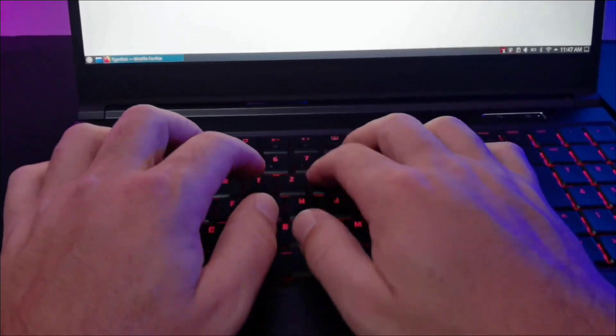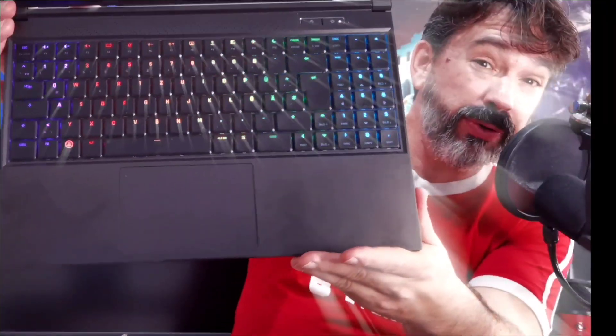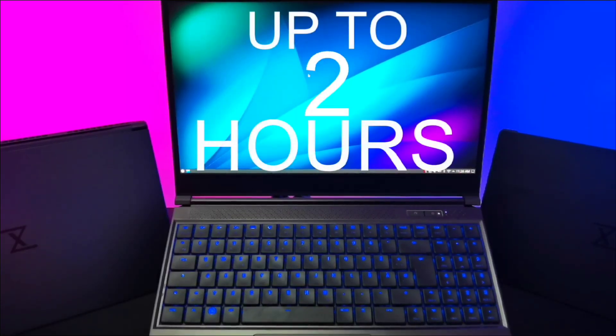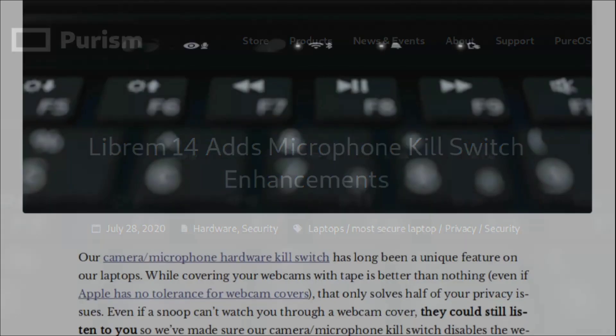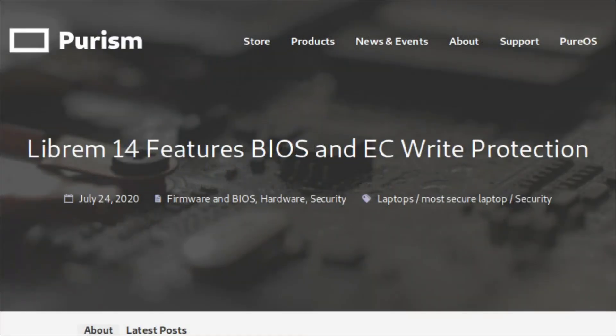You can buy nearly any laptop and install Linux on it, however there is no guarantee that laptop's hardware will properly support Linux. If the right hardware drivers are not available for the Linux OS you pick, some of the laptop features won't work, or the laptop may just get worse battery life due to poor optimization. So you don't have to settle for this kind of experience.